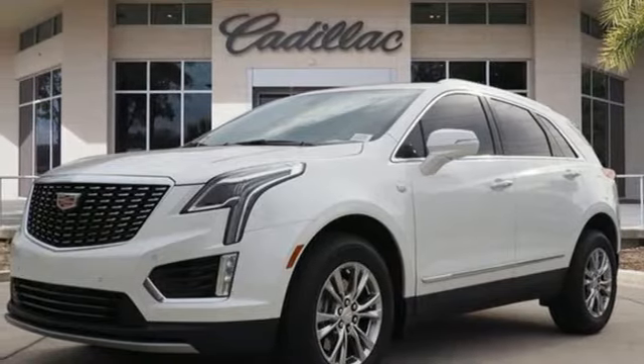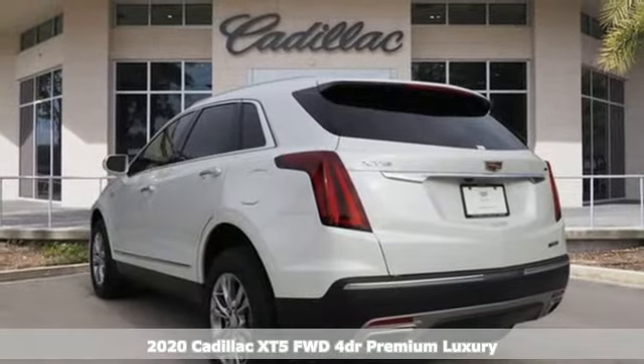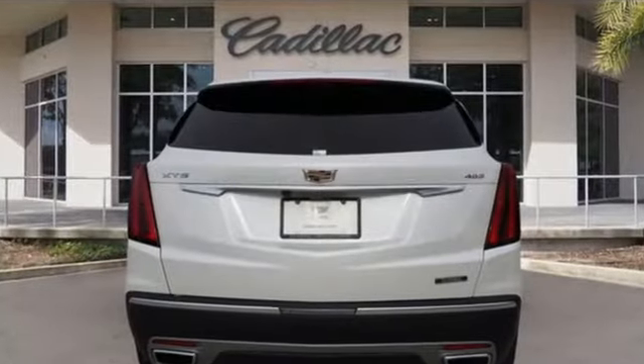It's a new 2020 Cadillac XT5. Designed with your agenda in mind, this XT5 helps you get ahead while pampering you like it's your day off. It's equipped for all your driving needs and wants.